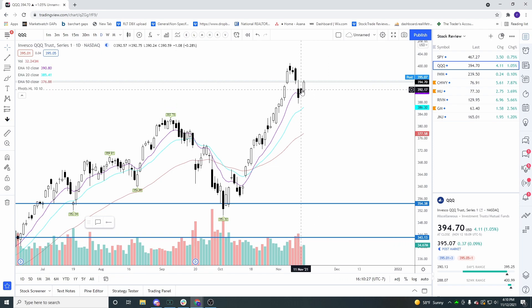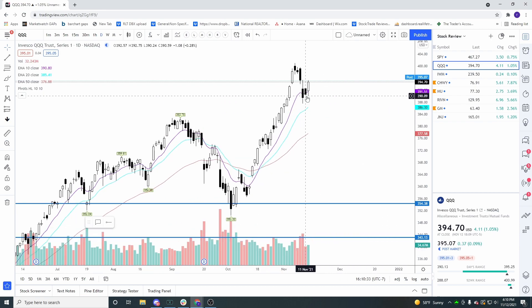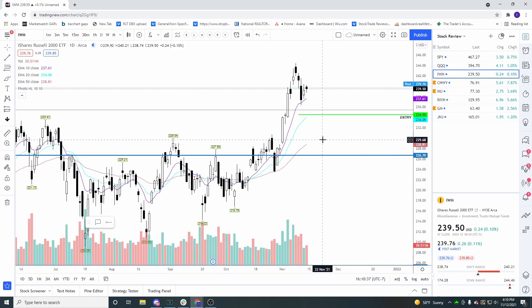Here's the QQQ — we didn't close above this wick, but we did close above the inside candle from yesterday, so that looks good. We did hit the 10-day moving average; not the 20 yet, but that still looks bullish.